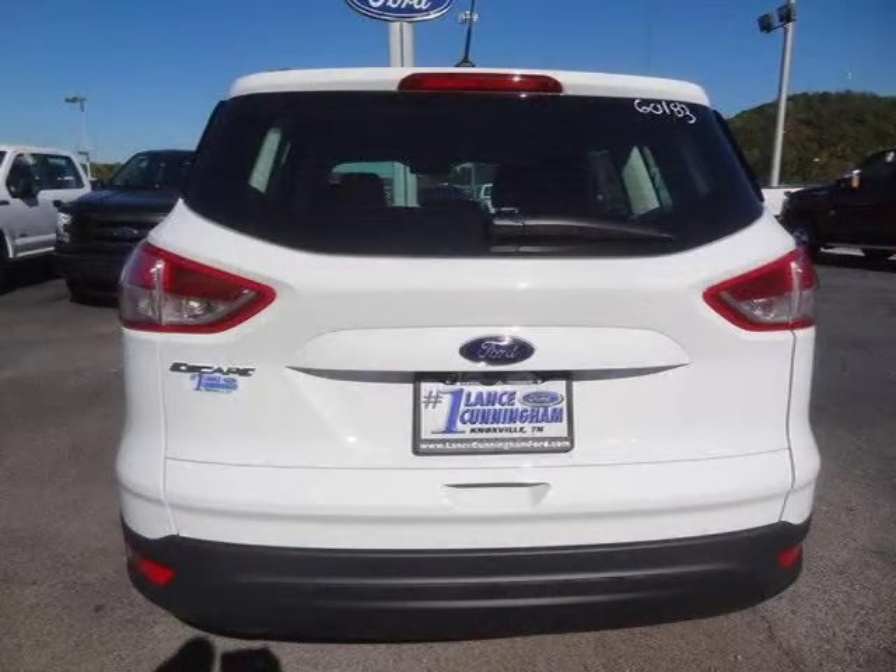For more information on this great 4-Door Sport Utility please click the link below. Thank you.